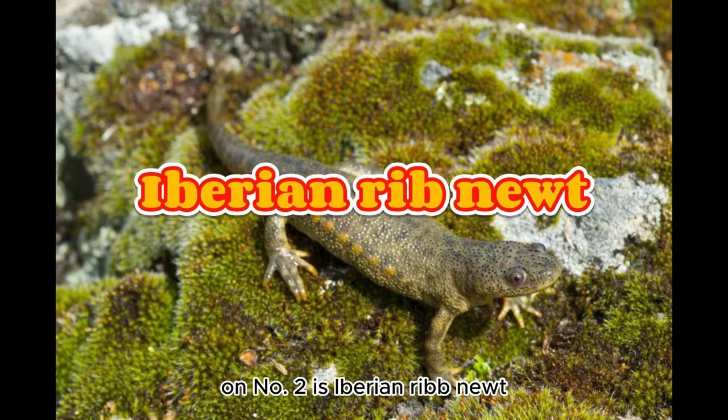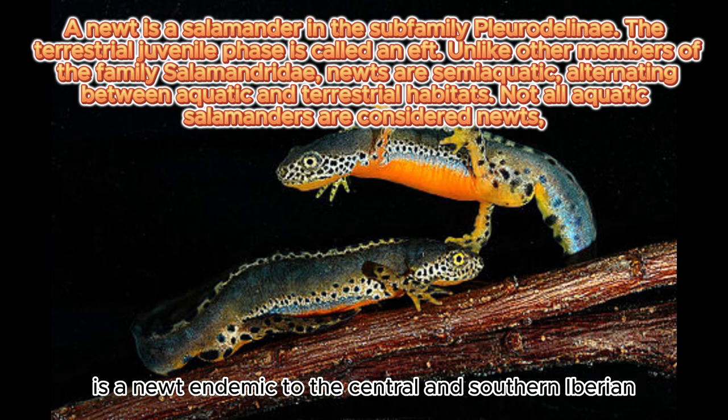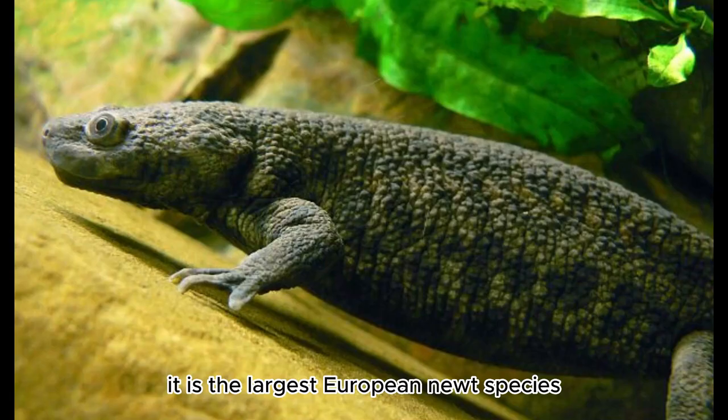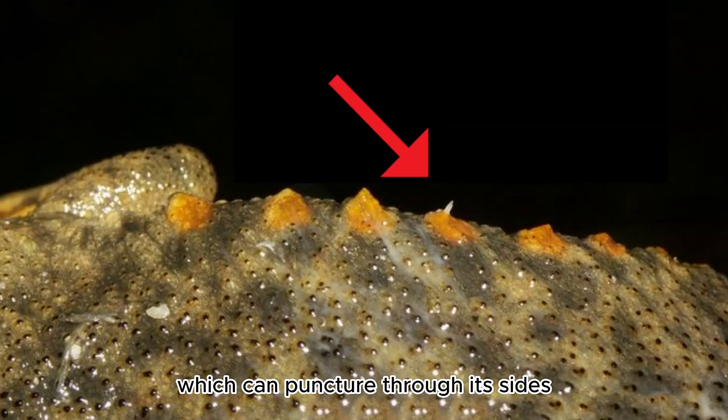On number two is Iberian Ribbed Newt. The Iberian Ribbed Newt or Spanish Ribbed Newt is a newt endemic to the central and southern Iberian Peninsula and Morocco. It is the largest European newt species and is also known for its sharp ribs which can puncture through its sides, and as such is also called the sharp ribbed newt.